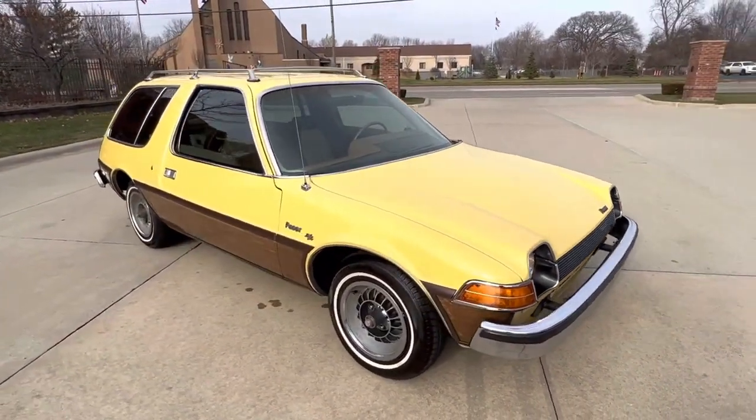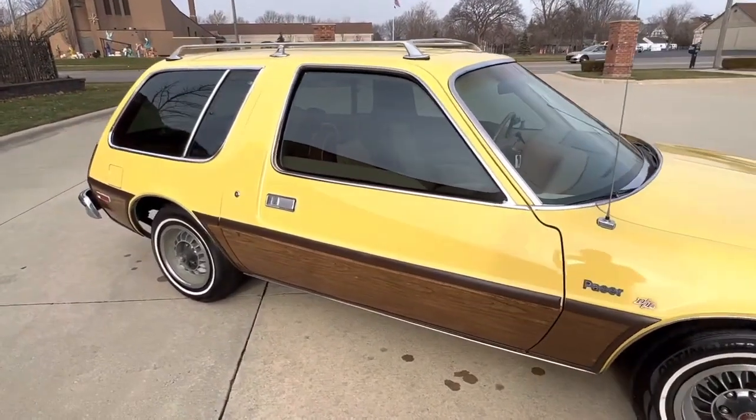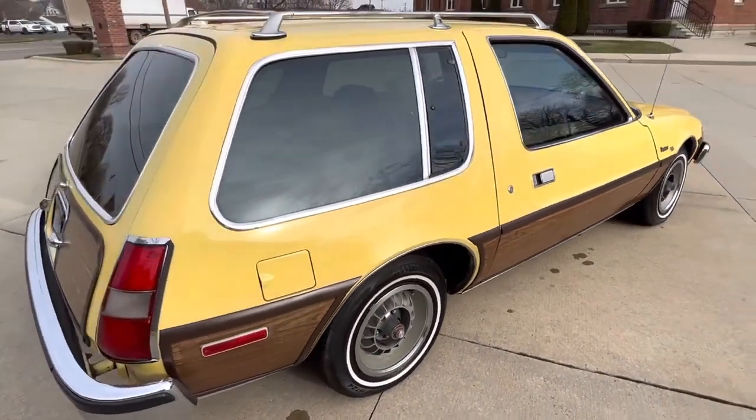Got a good look to it. Updated interior back in the day with the tweed interior. Power steering, power brakes, gauges, lights — everything works. The radio does come on, but I don't hear any sound out of it. The horn works.